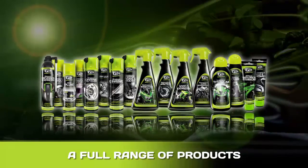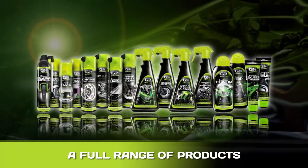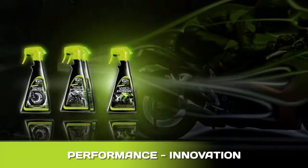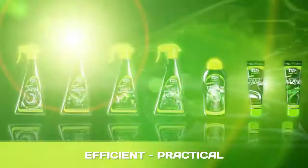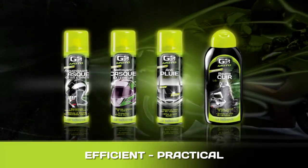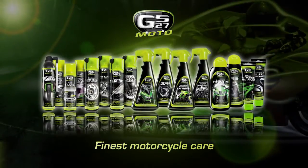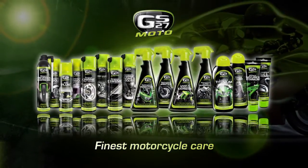Thanks to its full range of products, GS27MOTO has a solution to all your needs. High performance, innovative products for the technical maintenance of your motorbike. Practical, efficient products to clean and shine your bike and your equipment. With its new GS27MOTO range, GS27 is more than ever the leading brand in motorbike maintenance products.